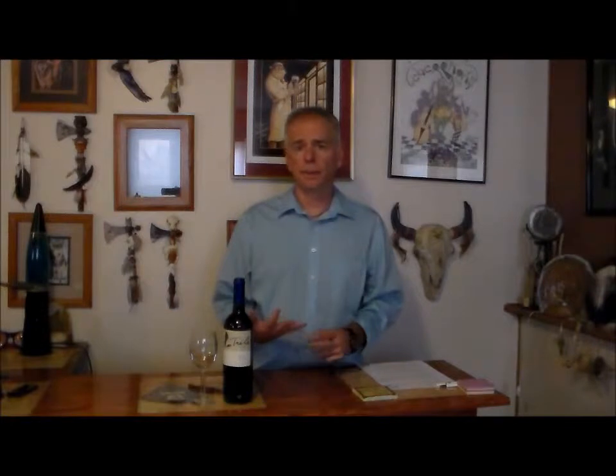This week we're going to head to Chile — or Chile, depending on how you pronounce it. So in the past weeks you hopefully have seen us go through California Merlot, French Merlot, Washington State Merlot, and now Chilean Merlot.